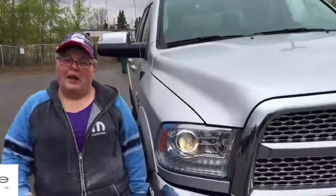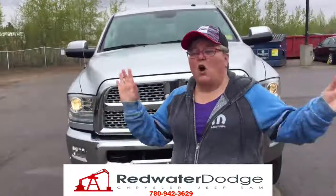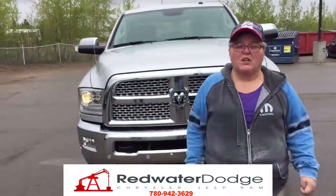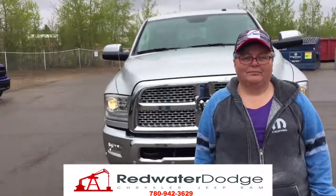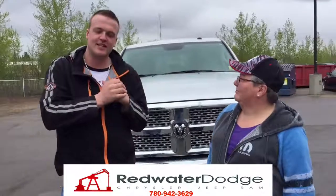If you want this truck or any of our other trucks on our lot, give us a call at 780-942-3629, or send us an email at sales@redwaterdodge.com. You can also reach us on Facebook — search us out and we'll chat with you there. And don't forget, we are home of the $10 oil change and Rig Ready Rams.